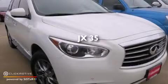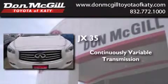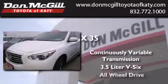This is a 2013 Infiniti JX35. This crossover has a continuously variable transmission, a 3.5-liter V6, and all-wheel drive.